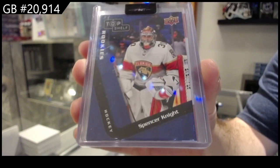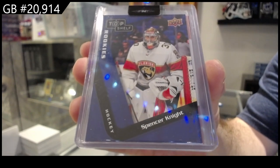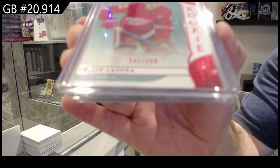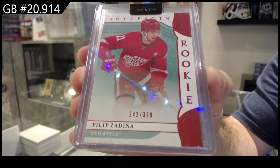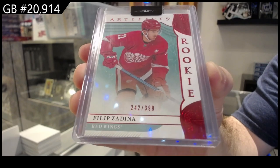It is an artifacts box, so technically Bedard — what I'm hoping for is Bedard's in that box. That would be the game plan. We've got a Red Rookie, $3.99, for the Red Wings of Zadina.